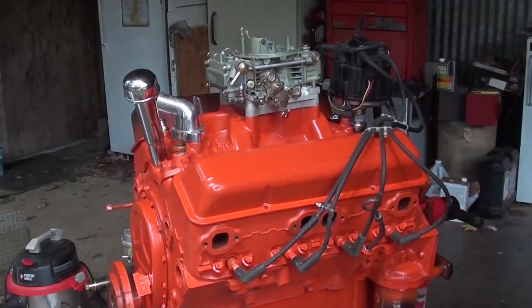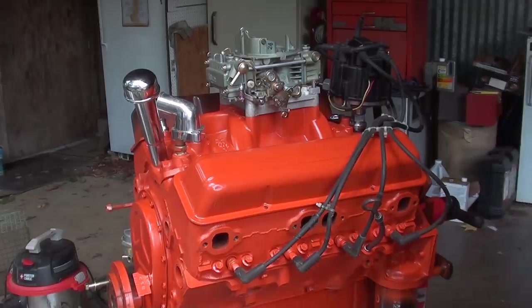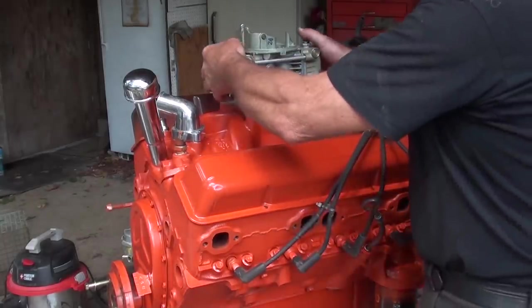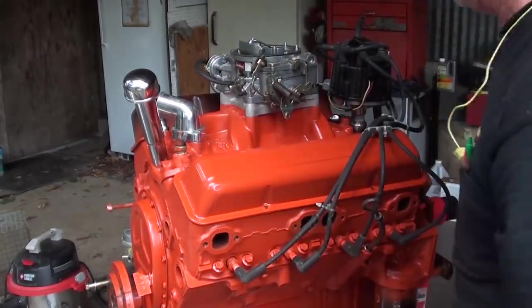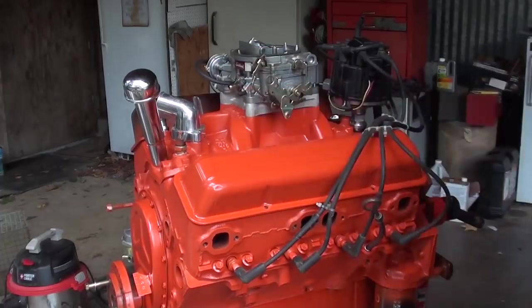So there it is, all prettied up and in mock-up stage. Now, do we go with the Holley carburetor or the Edelbrock — what came with the engine? The choice is yours.